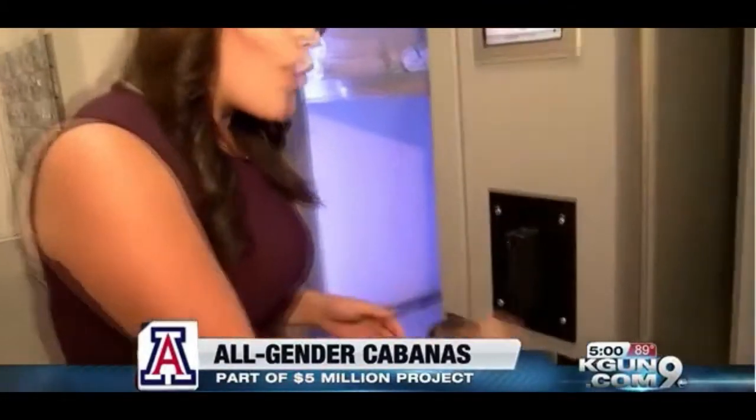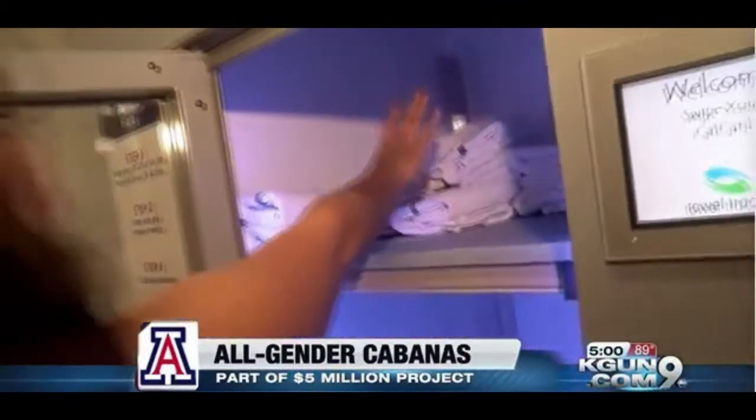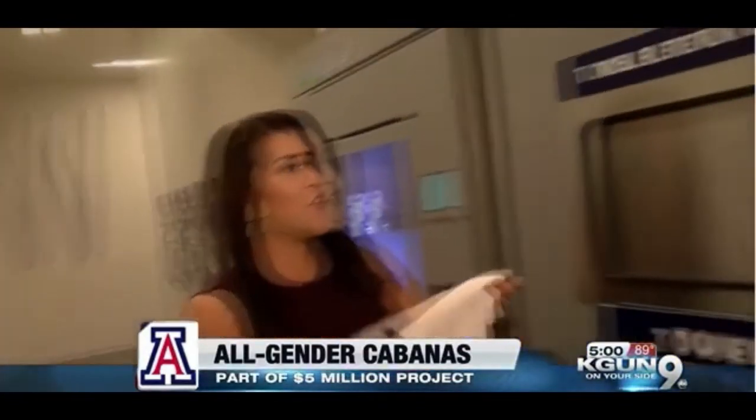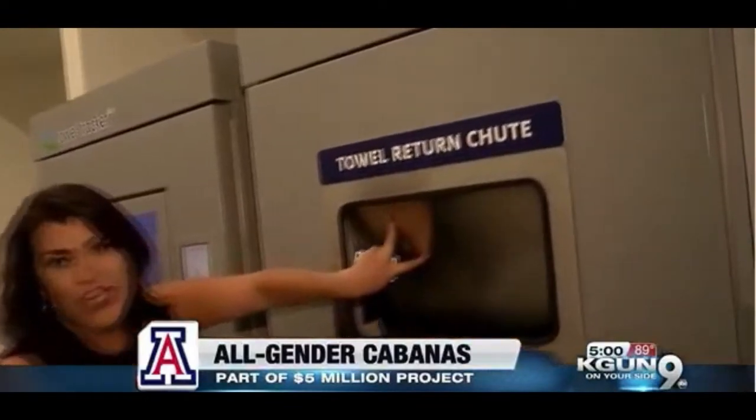With the towel tracker, you take your cat card and swipe it. You open up the door, grab your towel, and once you're done using it for the day, you put it right back into rotation.